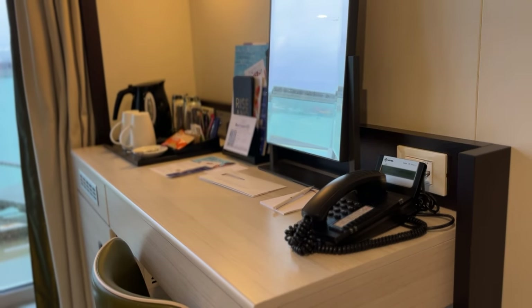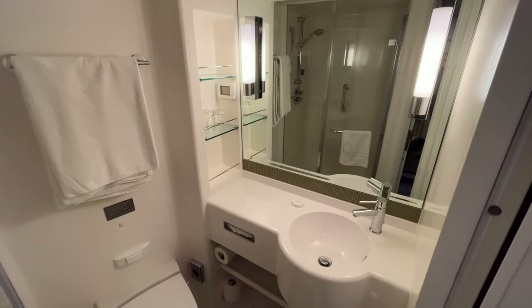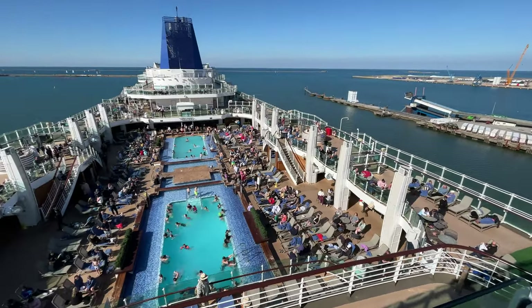We really enjoyed our stay in this cabin — we had plenty of space and were very comfortable. We found the cabin a very similar layout and feel to when we cruised on Regal and Sky Princess. To check out these video cabin tours, click on the links on screen now. Have you cruised on P&O Britannia before? Let us know about your cabin in the comments below.